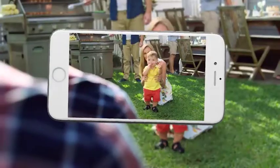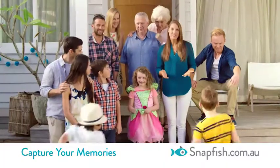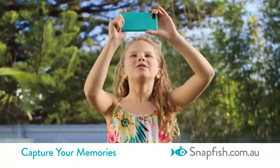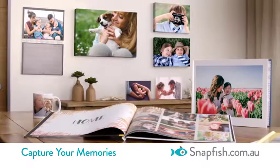Life is made up of precious memories, family fun, first steps, milestones. Now they don't have to fade because you can capture your priceless family moments with a personalised photo book from Snapfish.